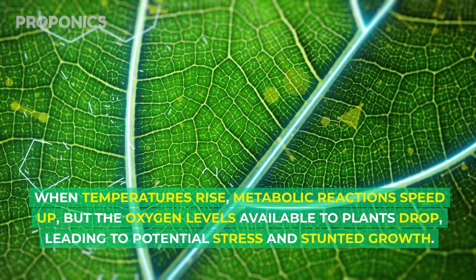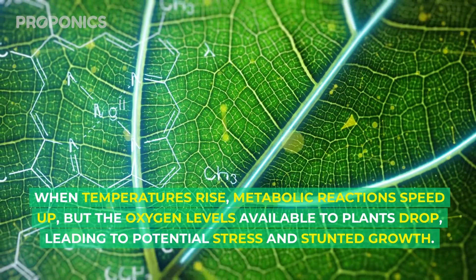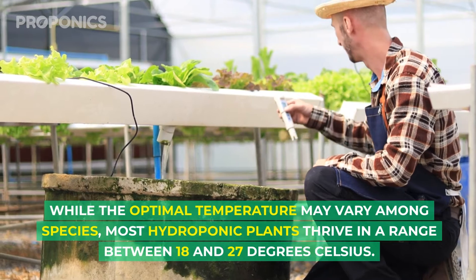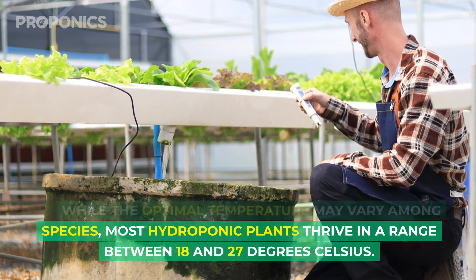When temperature rises, metabolic reactions speed up but the oxygen levels available to plants drop, leading to potential stress and stunted growth. The optimal temperature may vary among species, but most hydroponic plants thrive in a range between 18 and 27 degrees Celsius.